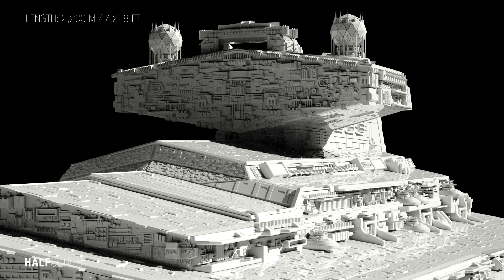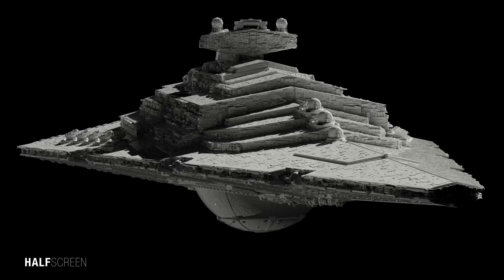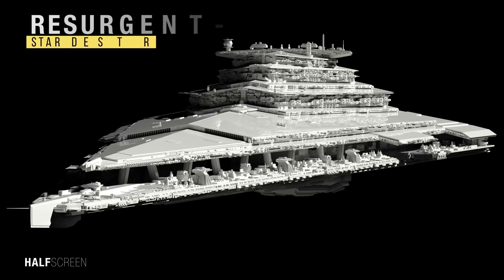It was similar in appearance to both the Victory and Imperial Class Star Destroyers but was larger than all of them, reaching a length of 2,200 meters or 7,218 feet. One of the most recognizable features of the Allegiance Class Battle Cruiser was a visible arm of reactor bulge on the ventral sides of the superstructure, similar to the Imperial and Victory Class.